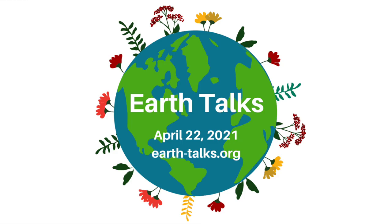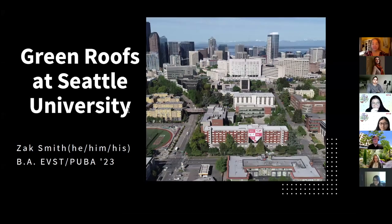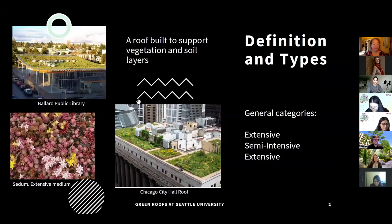Our next speaker is Zach Smith, who's going to tell us about green roofs at Seattle U. My name is Zach Smith — he/him pronouns. I'm a sophomore studying environmental studies and public affairs at Seattle University. A lot of this information comes from my time interning with SU Grounds and Landscaping, where I now work as a gardener.